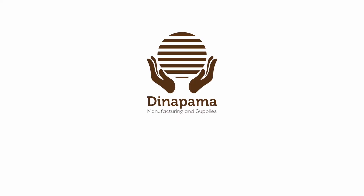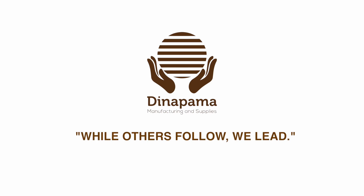Contact us to have your manufacturing needs met and to experience our high levels of quality, integrity, innovation, and commitment. Dinapama Manufacturing and Supplies — while others follow, we lead.